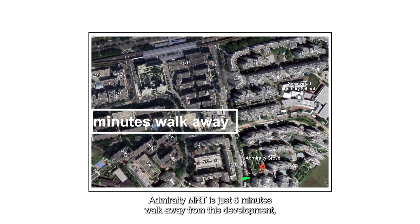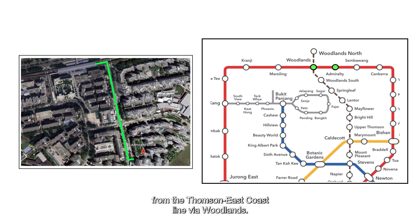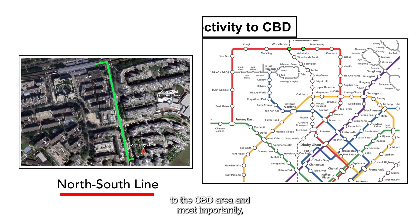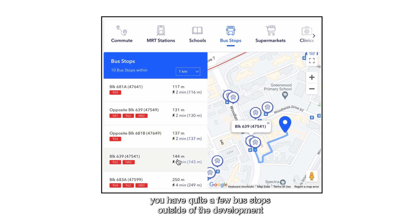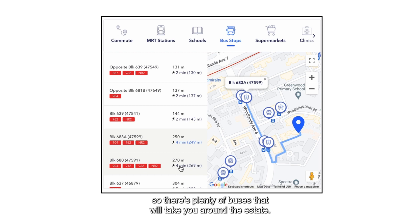Admiralty MRT is just 6 minutes walk away from this development, which means you're only one stop away from the Thomson East Coast line via Woodlands. Since you're on the North-South line, you will have seamless connectivity to the CBD area, and most importantly our main shopping belt, which is Orchard. For other public transport options, there are quite a few bus stops outside the development, so there are plenty of buses that will take you around the estate.